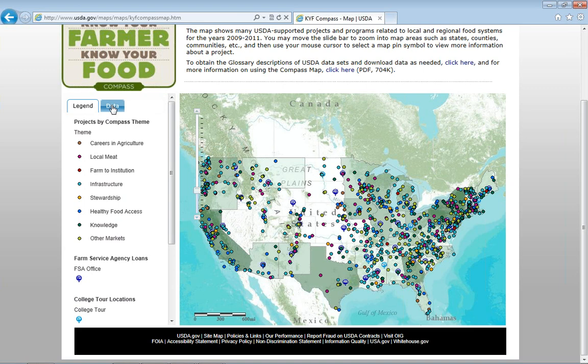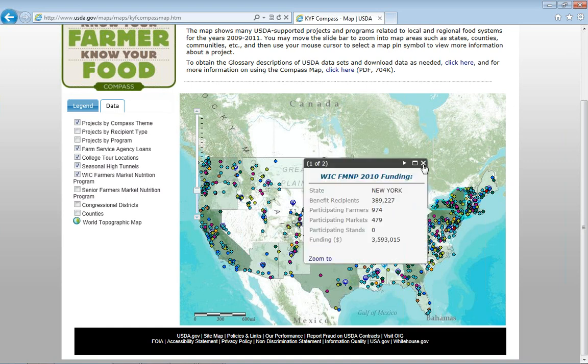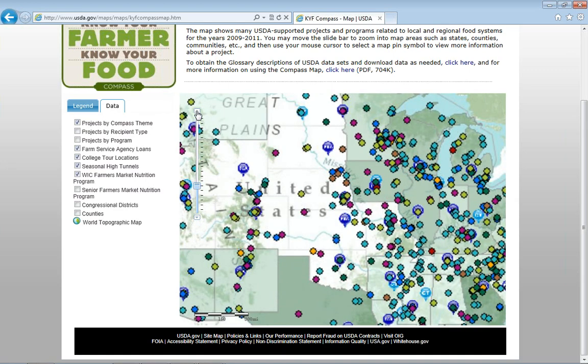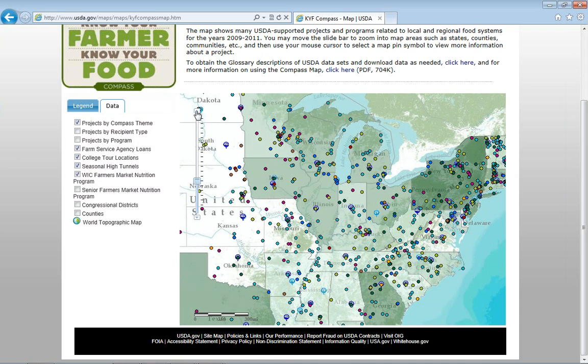Up here in the data tab, you can see you can organize the dots on the map by the theme in the compass. So if you're interested in looking at local meat projects, for example, you can organize it by theme. You can organize it by recipient type — whether you're a nonprofit, a producer, or a business — and that will help you understand who's eligible for which program. Or you can organize it by the USDA program that funded it. I'm going to zoom in here to focus on Ohio.